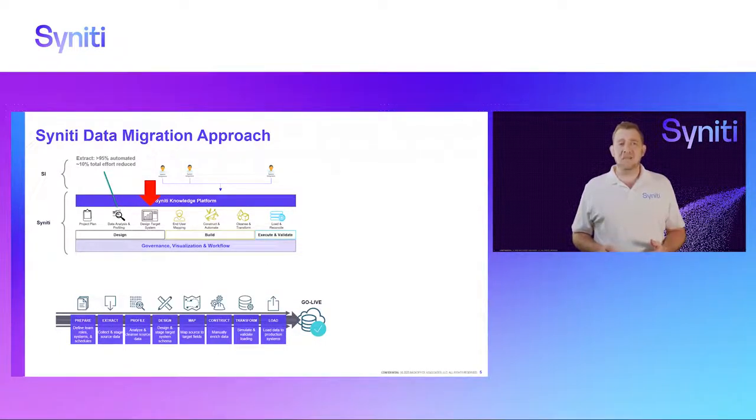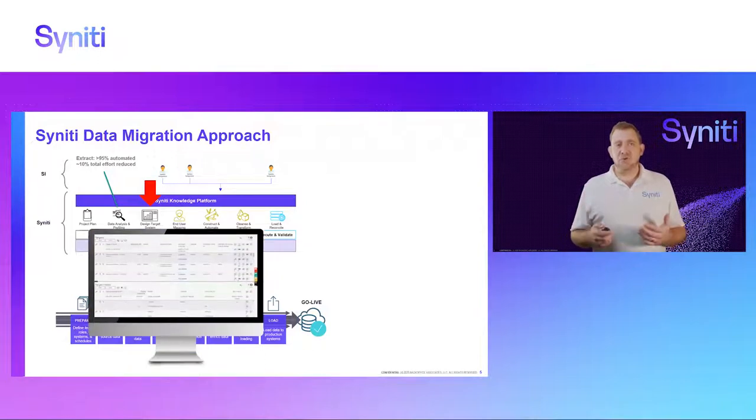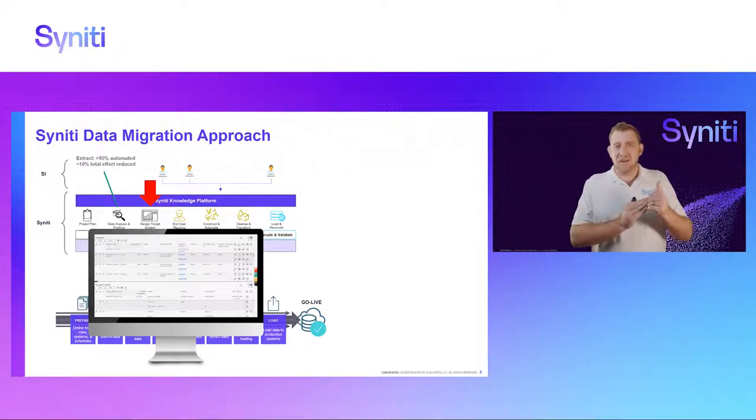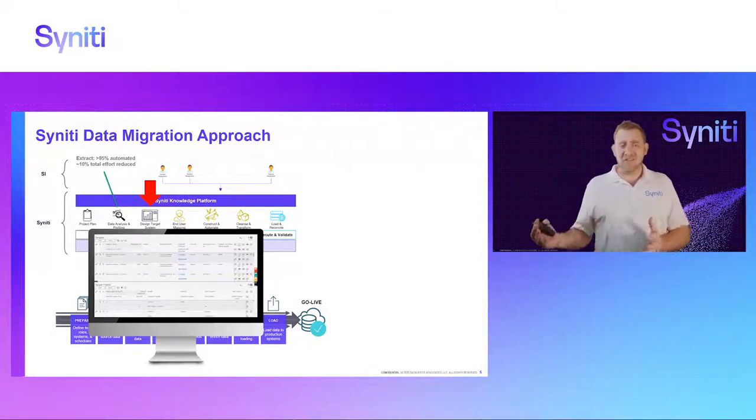The next step is design. We help customers two ways. The first is that we have the target baseline data model built into our software, and that allows you to start early — on day one of the project you can start mapping your fields against that target state data model. It's not final, but you have enough information to know your future state system will bring these fields at least. That ability to have the data model in the system brings your timeline from the SIT phase all the way to the beginning, giving you the bulk of your project timeline to treat your data gaps.